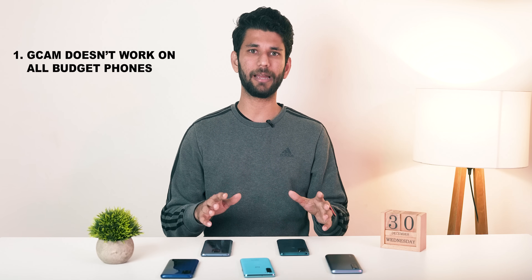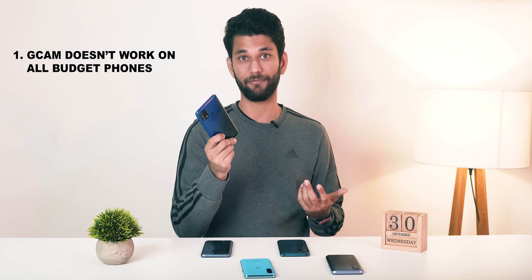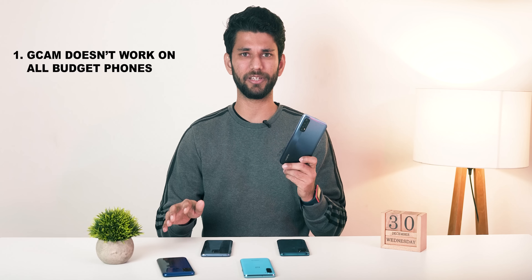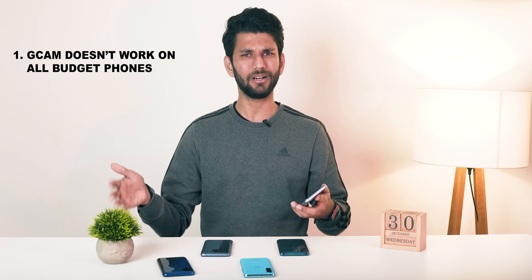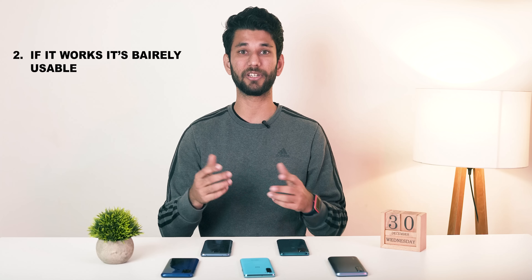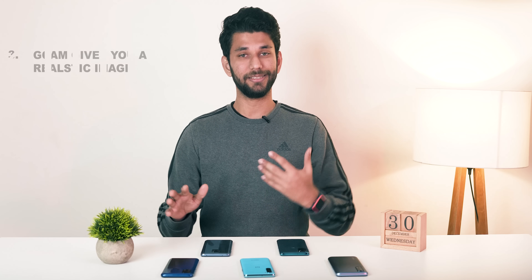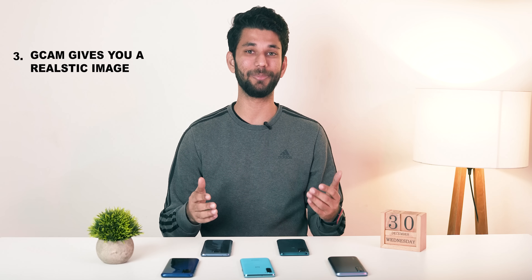So what's the point of all of this? There are three takeaways. First, Gcam doesn't work well on all budget phones — especially Exynos processors like Samsung M31 or F41, and MediaTek processors like Realme 7 and Micromax in Note 1. Second, even if it works on non-supported ones, it's barely usable — on Samsung F41 all the modes didn't work, and on Realme 7 it's too laggy to use daily. Third, it works on Snapdragon processors, but people usually prefer a good-looking version of the image — brighter, sharper, where you look good. Gcam gives you a realistic image, which not many people will pick.